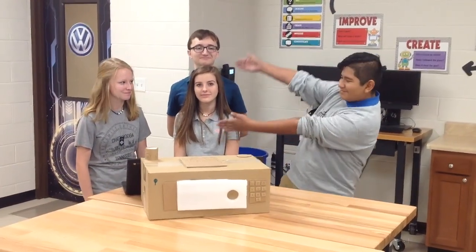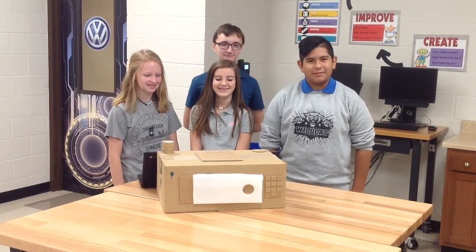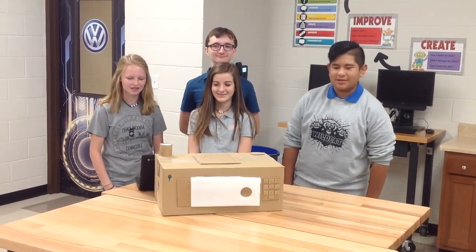We are 8th graders. We are team 2 of Hicks Middle, and this is our Bright Spark design: the Procrastination Box.